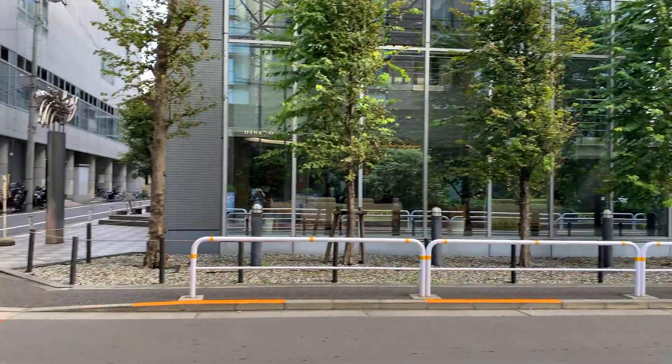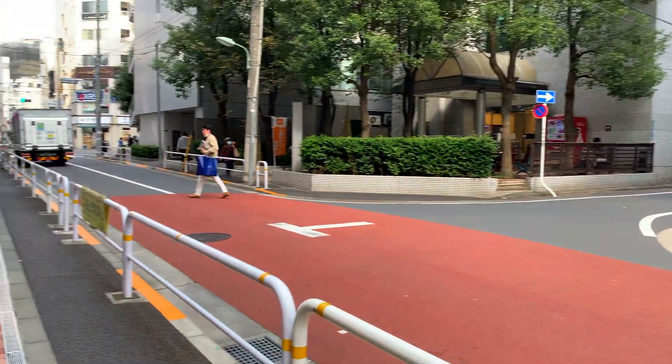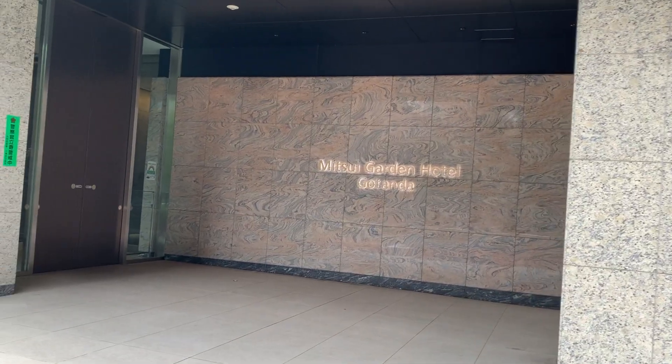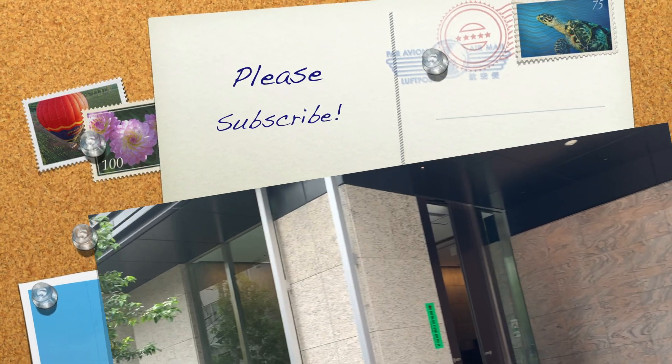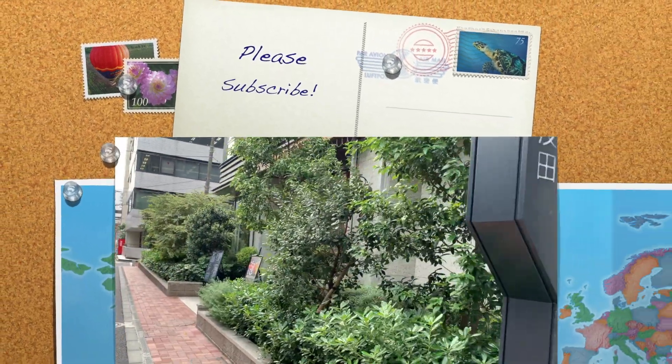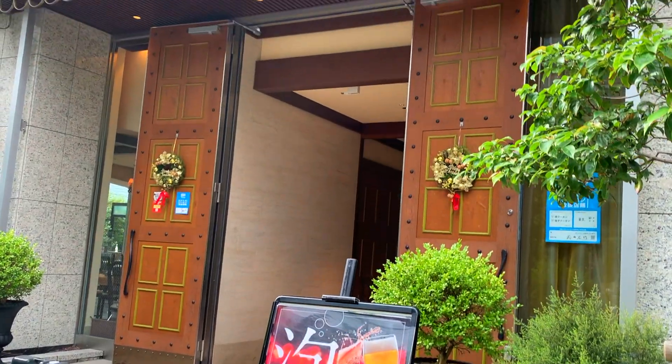Today we are going to take you to a beautiful Italian restaurant that has 30 years under its belt in Japan. But before we start, the best way to support us is to subscribe to our channel and give us a like. Thank you!